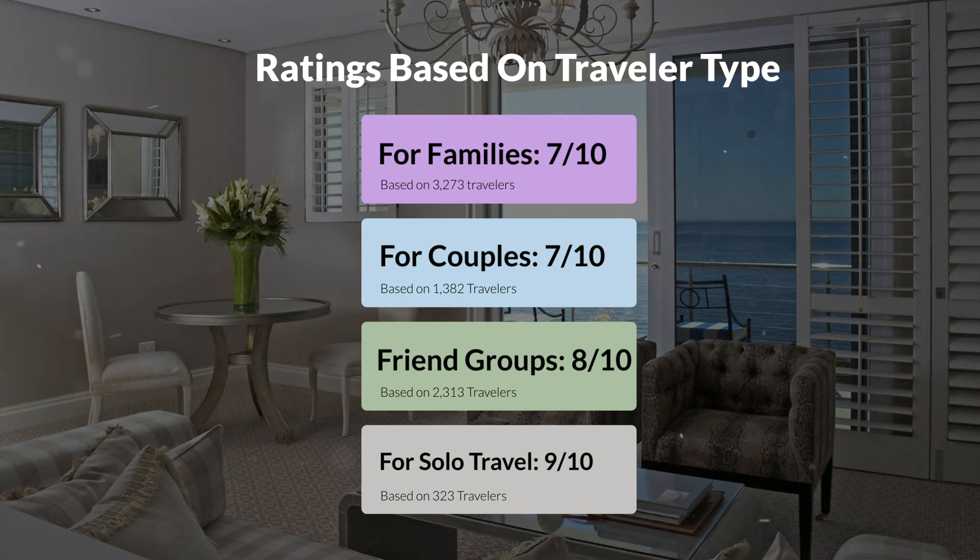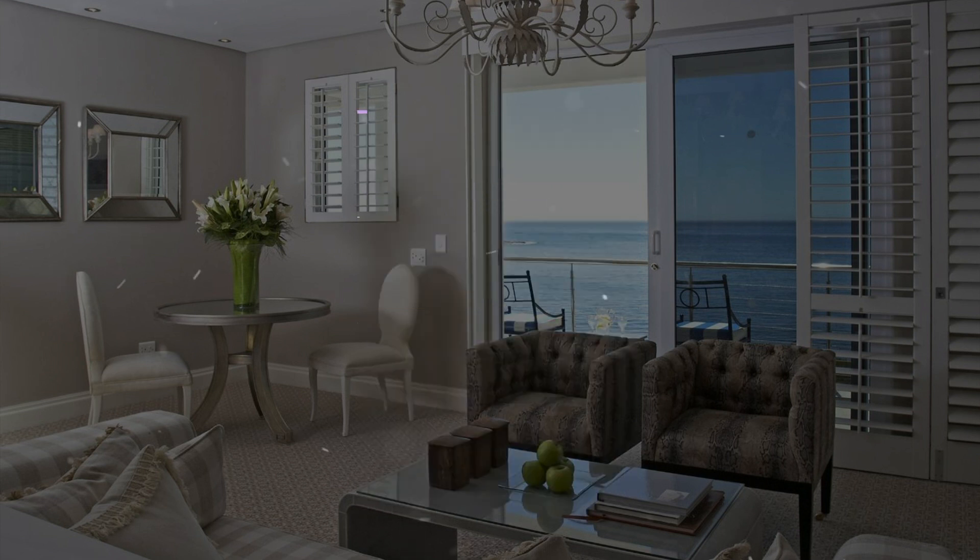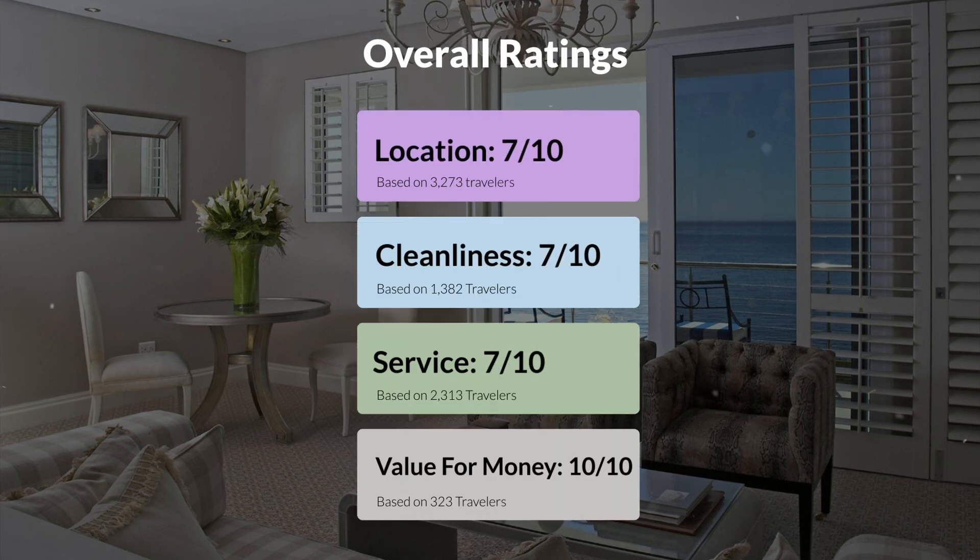Here are our overall ratings for this hotel. Location: 7 out of 10. Cleanliness: 7 out of 10. Service: 7 out of 10. Value for money: 10 out of 10.